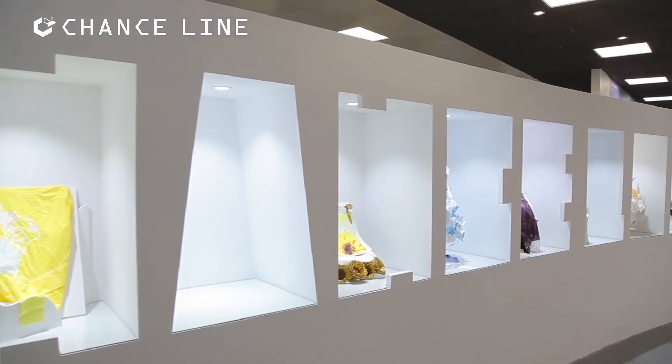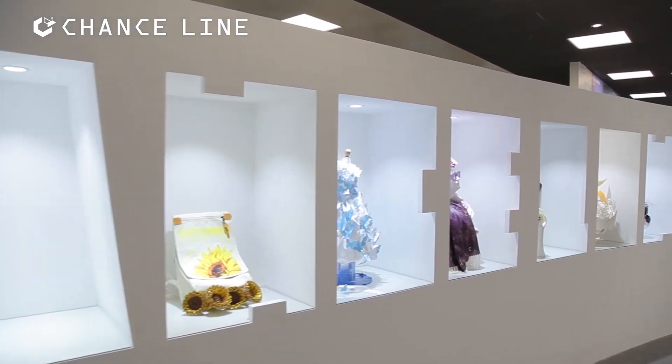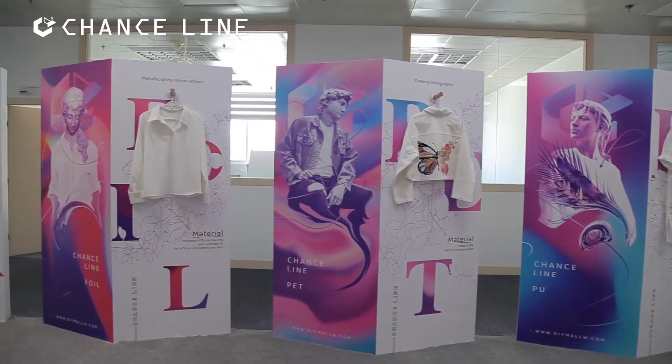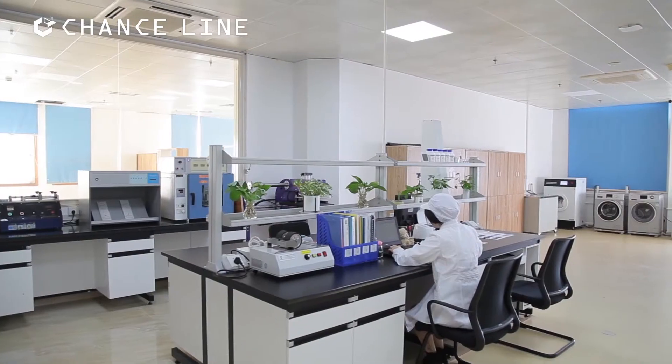Xiamen Chile has been gaining much experience and professional techniques from the past 14 years, providing products with a great variety, splendid colors and excellent quality.